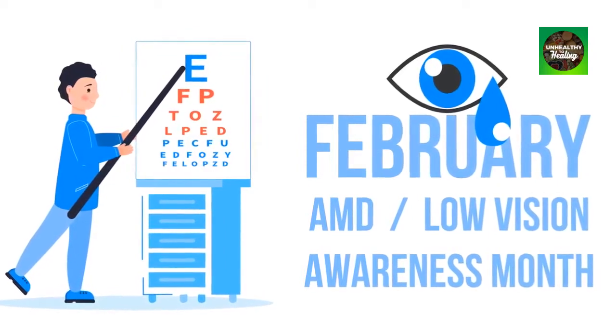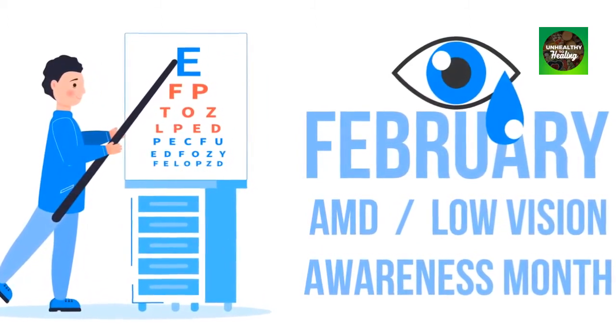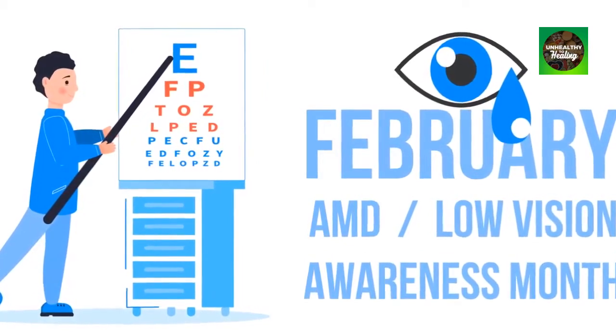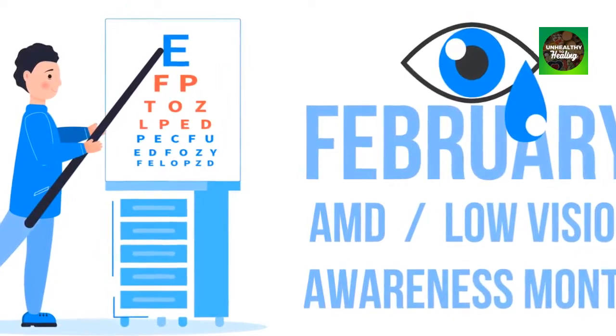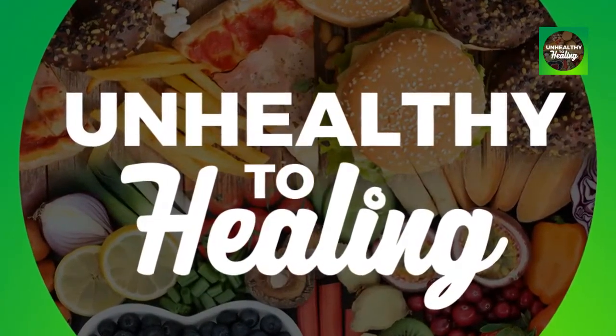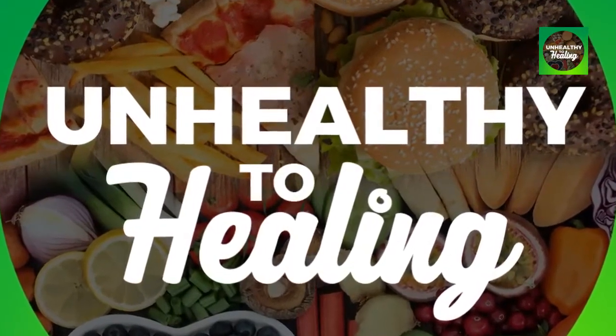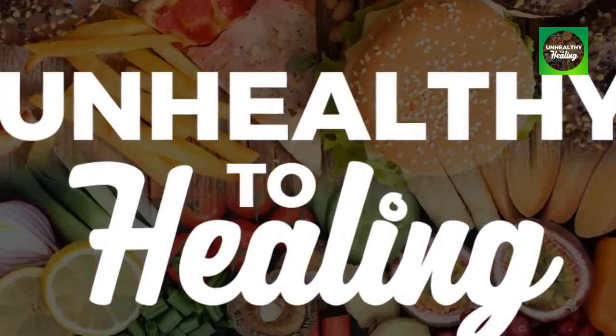Welcome to our channel, Unhealthy to Healing. February is low vision awareness month and we would like to remind all of our viewers to get your eyes checked by your ophthalmologist and to share this video with others for low vision awareness. Our videos provide information on healthier foods and beverages, natural supplements, solutions, techniques and treatments to improve and help heal various health conditions.